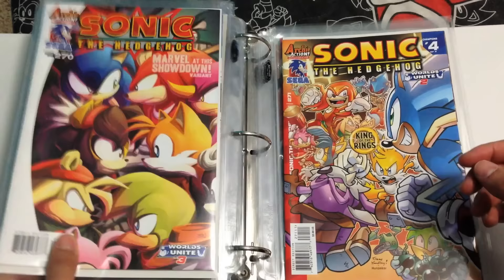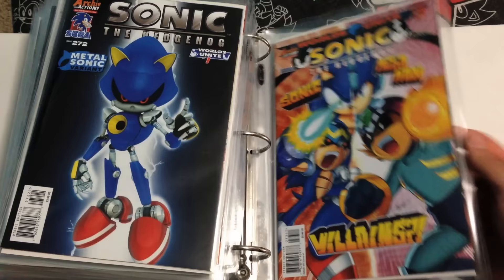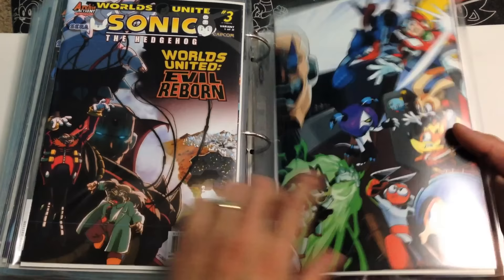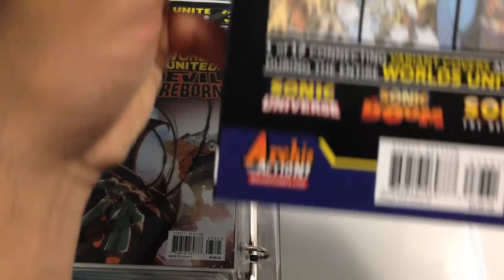269, 269 variant, 270, 270 variant, 271, 271 variant — that's such a cool one, how it looks like an arcade machine. Moving on, 272, 272 variant, and 273. 273 is part of the World's Unite crossover with Mega Man. The thing about these ones is they had two variants for each one. So here's the regular variant, and here's the big puzzle variant where all 12 issues of the comics connect to make one big picture.